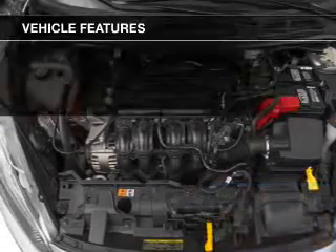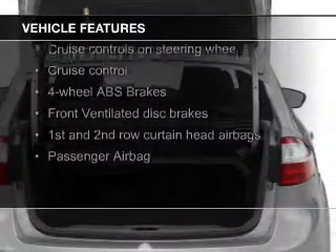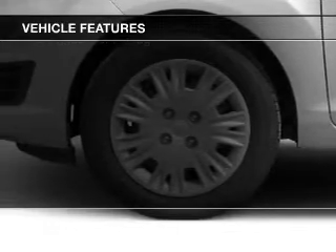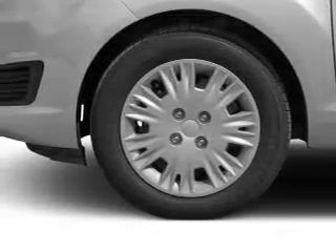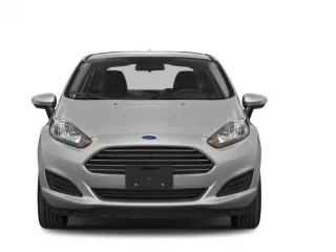The features include Bluetooth connectivity, Ford Sync voice activation, digital audio input, and auxiliary input, steering wheel controls, aluminum rims, tilt and telescopic steering wheel, an alarm system, cruise control, and keyless entry.